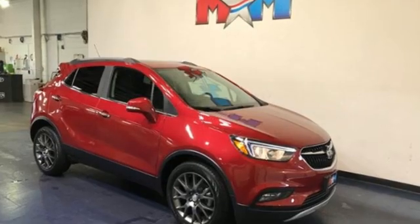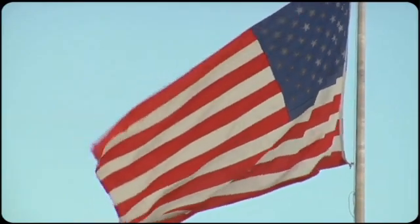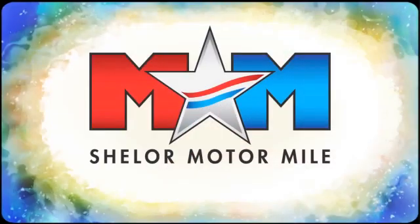Buick — expect more than you'd imagine. Stop in for a test drive and make it yours today. Come visit us on the Motor Mile where you're always a name and never a number.